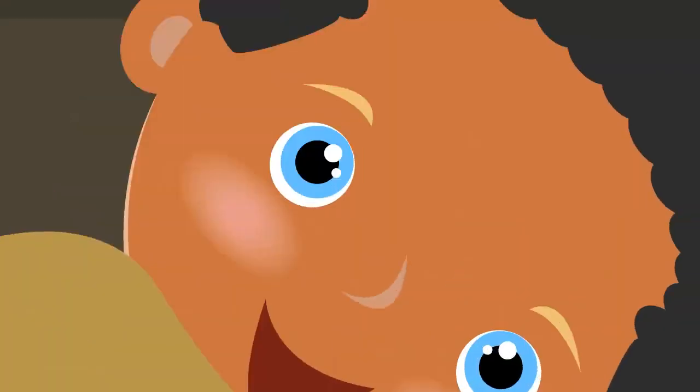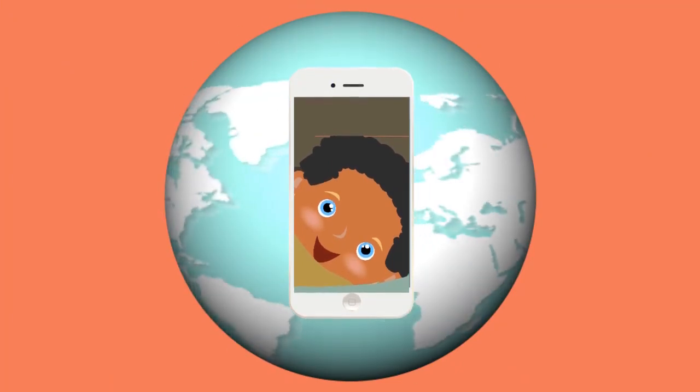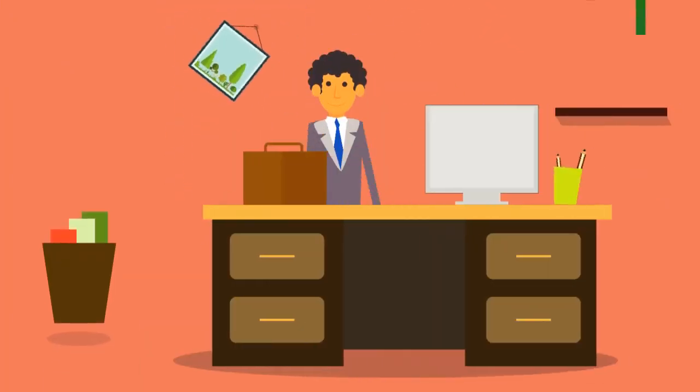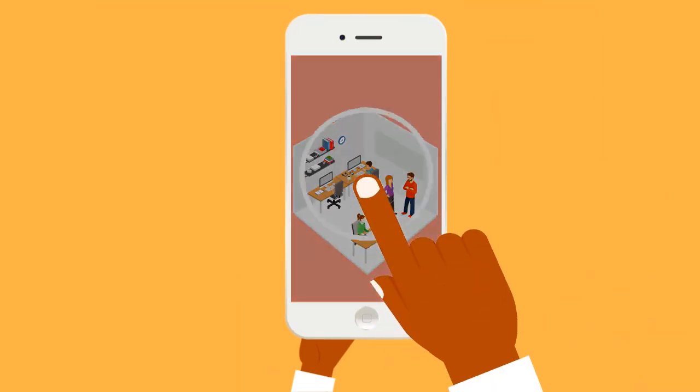Are you a working mom? Easily check on your baby any time of the day, wherever you are in the world. Are you worried about employee performance? Check what they are up to whenever you feel like it.